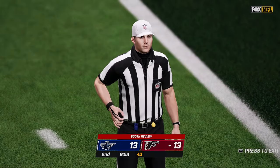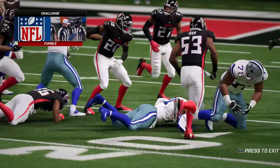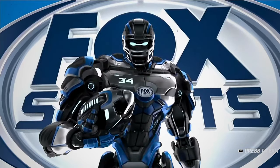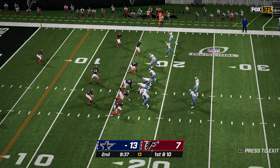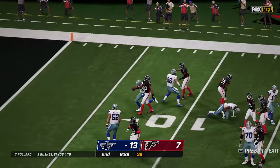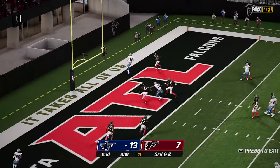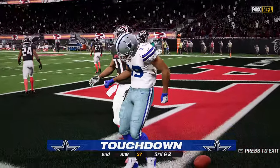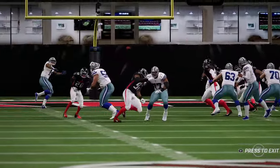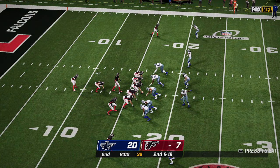Yes, that is going to be reviewed as all turnovers are. It looks as if Elliott was down right there before the ball came out — the ground caused the fumble — so they're going to get the ball back and it's a first down. Pollard takes it inside the 15. On third and two, Prescott out of the shotgun throws over the middle — complete, touchdown, Amari Cooper. Cooper released oh so nicely on his slant pattern, and there was absolutely nothing that Duran Harmon could do to get over there to make the play.